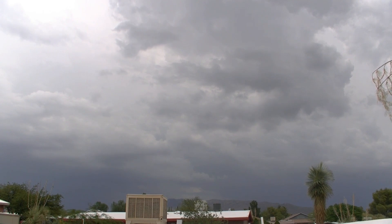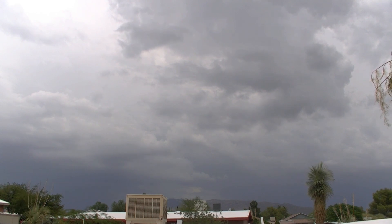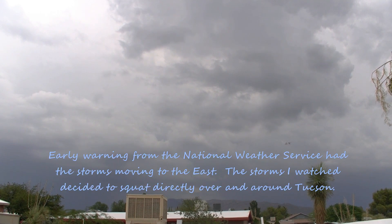We've got a number of thunderstorm cells popping up around Tucson. There's one to the northeast moving east, one to the southeast, one to the south. It looks like one is forming due west — it's coming this way.